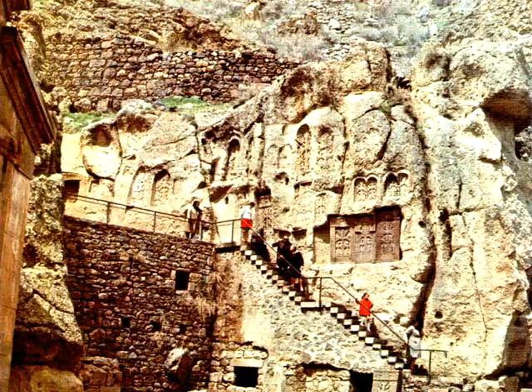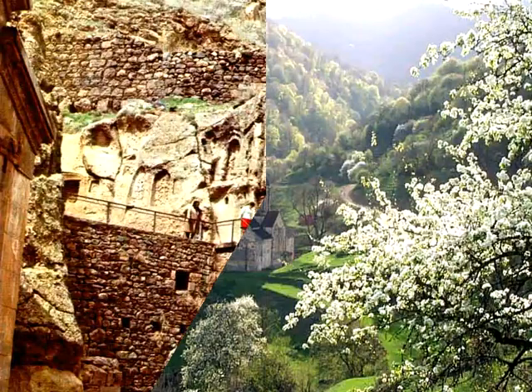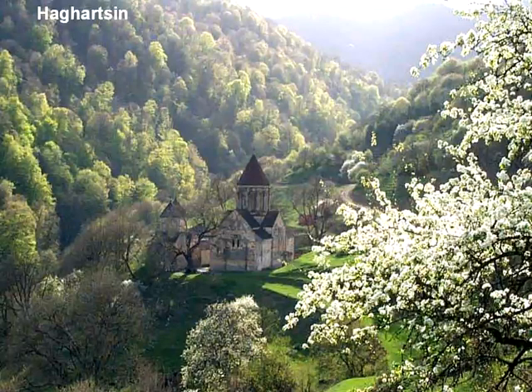Another magnificent structure of the Zakarian dynasty is the monastery of Haghartsin. It was founded in the 11th century and construction continued until the 13th century. It is located in the region of Tavush, amid forests, in complete harmony with its natural surroundings.